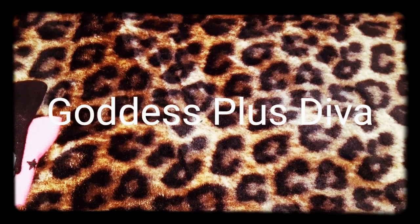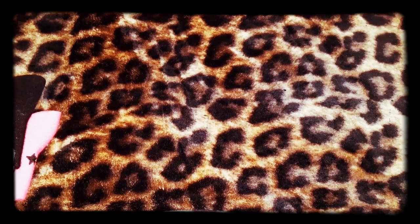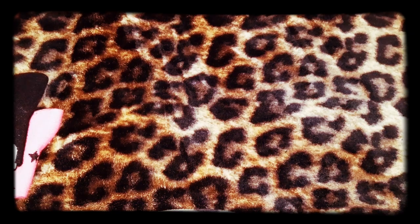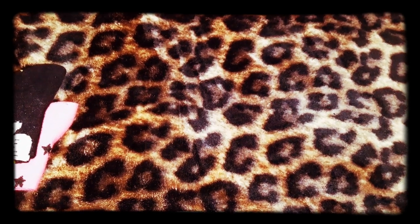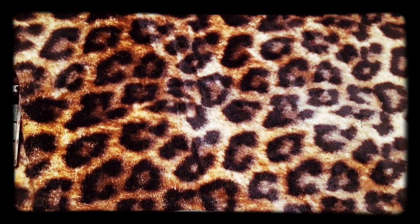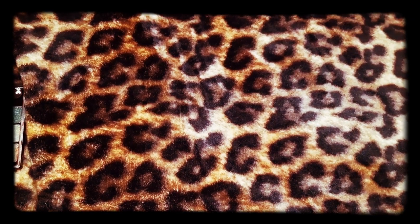What's going on YouTube, it's your girl Goddess Plus Diva coming to share a haul with you guys from TJ Maxx and Forever 21 - a real small haul. I went to the mall to get something for my granddaughter for her birthday and I ended up going to TJ Maxx and Forever 21. Her stuff is not in this haul - her birthday was a couple days ago, her party was Saturday. But anywho, let's jump right into it.